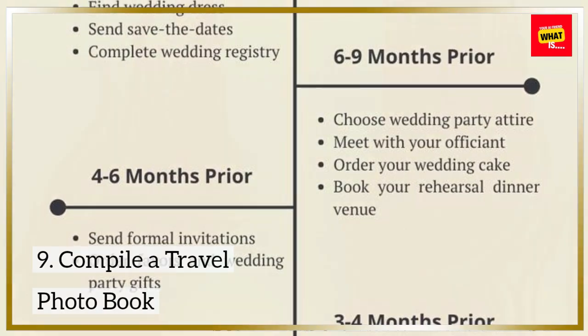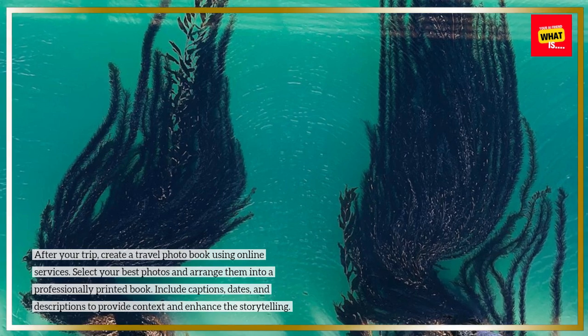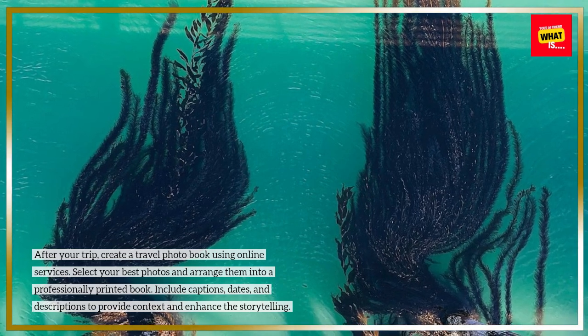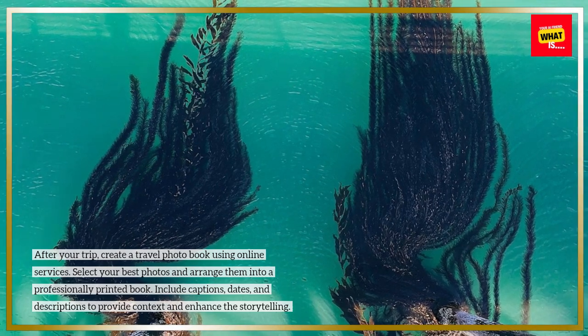9. Compile a travel photobook. After your trip, create a travel photobook using online services. Select your best photos and arrange them into a professionally printed book. Include captions, dates, and descriptions to provide context and enhance the storytelling.